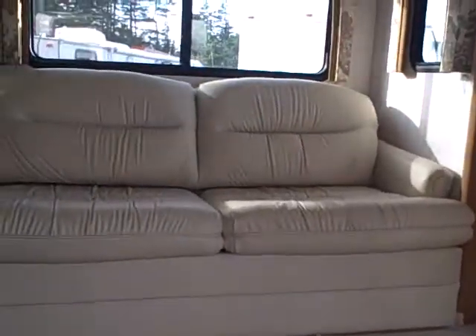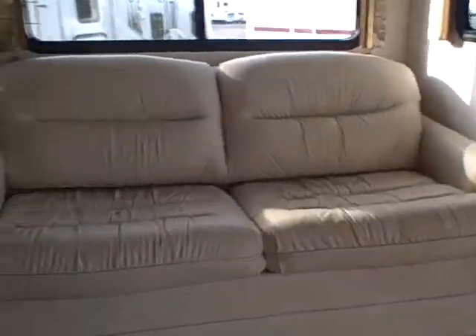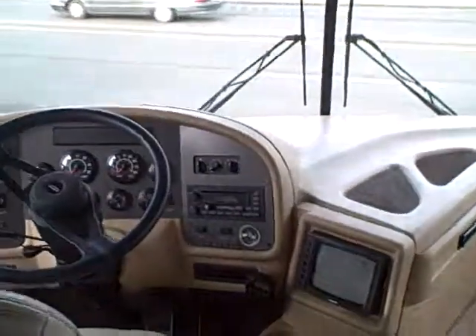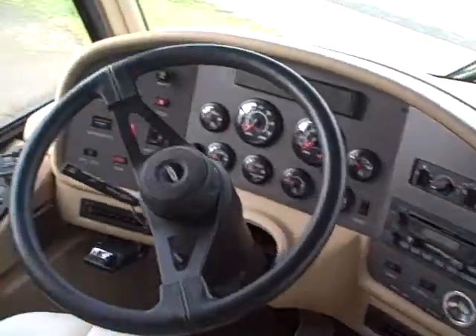Inside, let's take a look at how it's appointed. First thing you see when you walk in is, of course, the slide out. Leather sofa hide-a-bed. We've got the booth dinette. Really nice valances on the slide out — cloth with dark cherry wood, which is just now making a resurgence again in the RV industry.